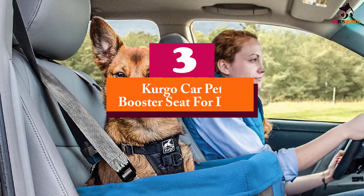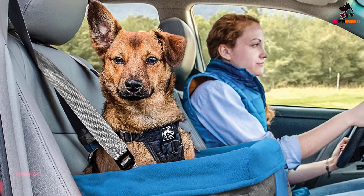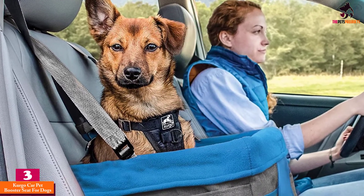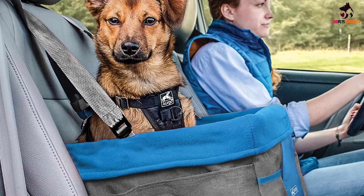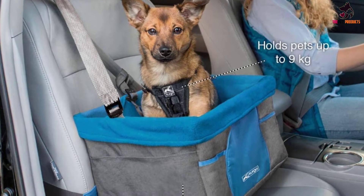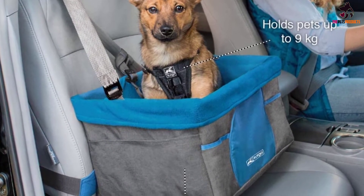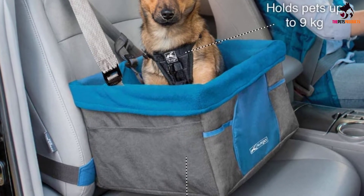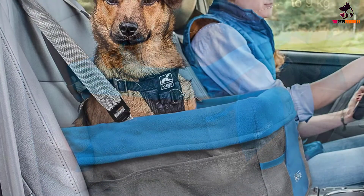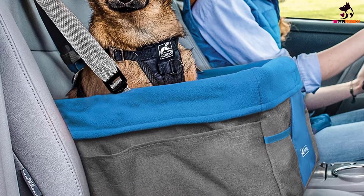At number 3, we have the Kergo Car Pet Booster Seat for Dogs. The Kergo Dog Booster Car Seat is an ingenious design that is perfect for puppies and smaller dogs. One of the biggest points of distraction for a dog owner is not having their dog secured in their car — having your dog with you when driving means constantly checking on them or worrying. Not all dogs like cars, so the distressed noises they may make will take your attention away from the road.